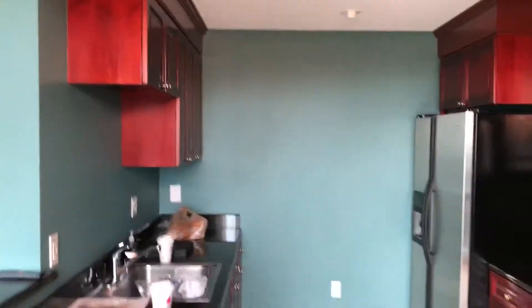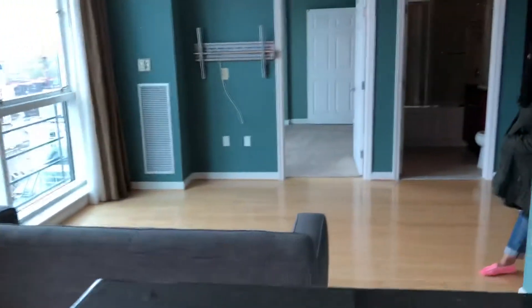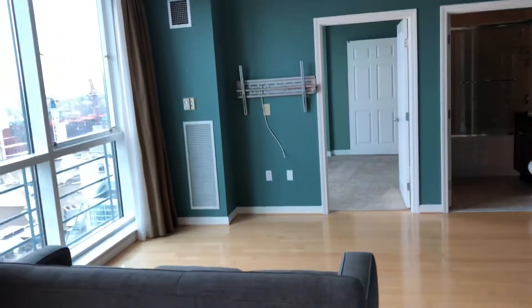Great view here. And here's the kitchen. The kitchen is much more open and larger than the other unit actually. Then you've got your living room — that's brand new carpeting in there.